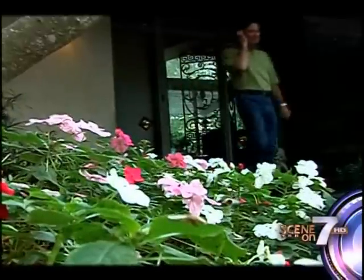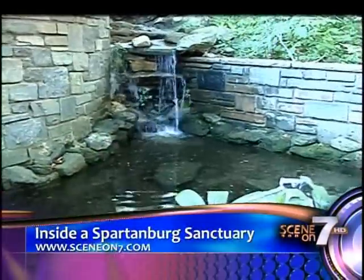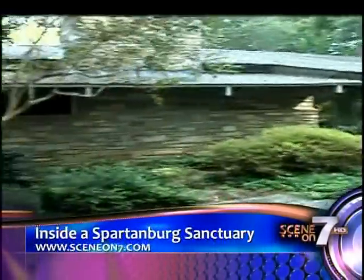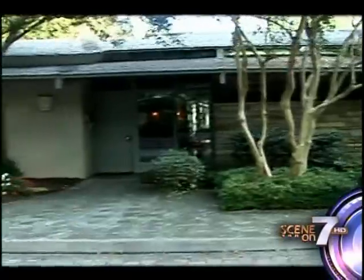It's in a subdivision on the east side of Spartanburg. You would think that we're out in the country somewhere, but 225 Beachwood Drive isn't two-city and definitely not cookie cutter. It is a hidden secret.